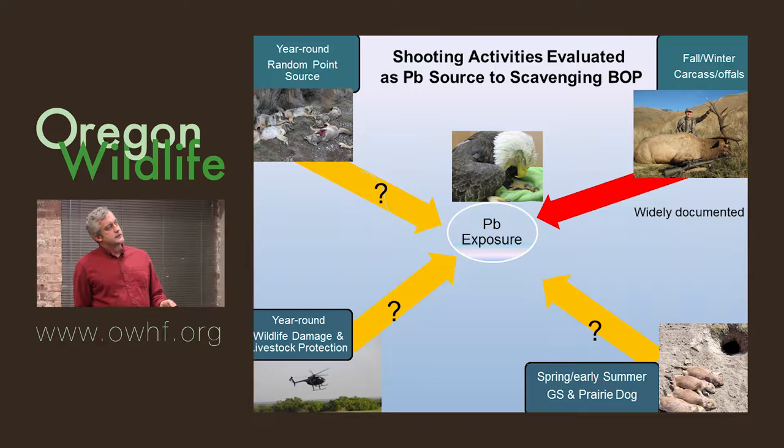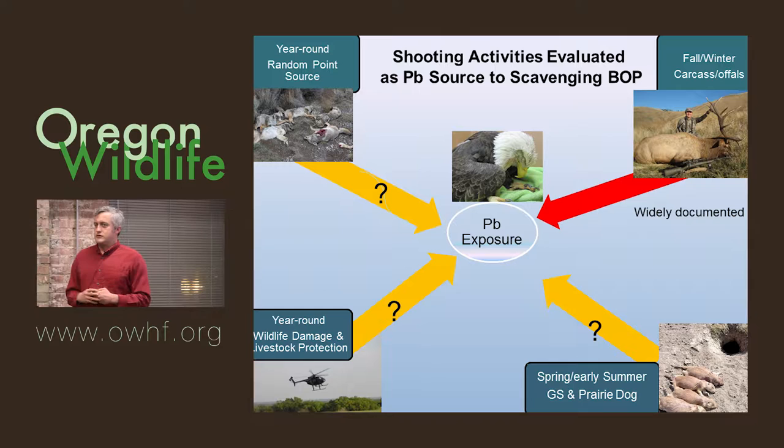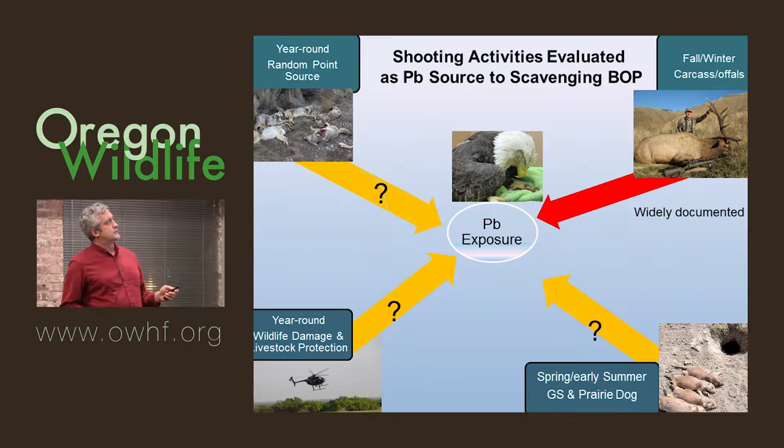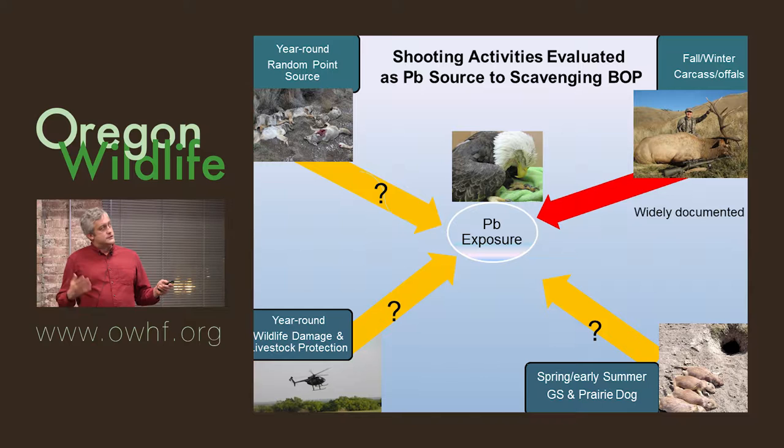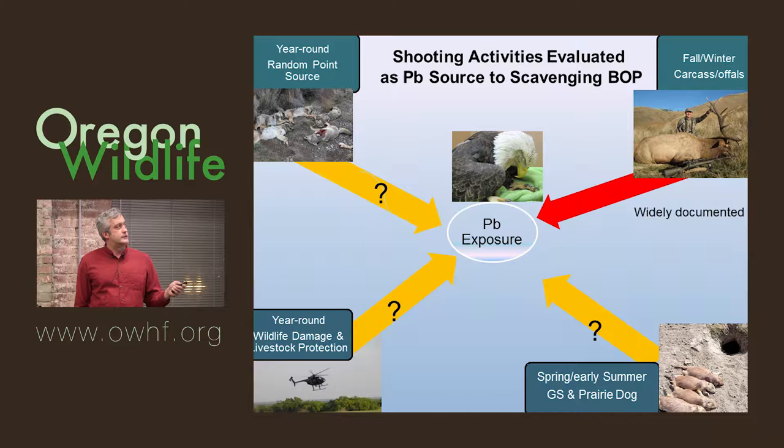Fall carcasses and offal that are rifle-shot or lead-shot are a widely documented source. But there are many unknowns in the research community. Some of them involve random point source shooting — for example, this photo from Christmas Valley two weeks ago shows shot coyotes that have been dumped. Eagles are on those carcasses — you'll see three or four eagles on each one. There's a lot of those out there. That's what we call random point source.